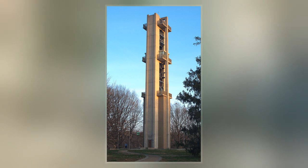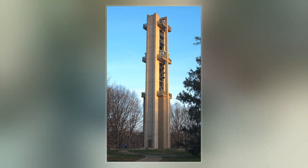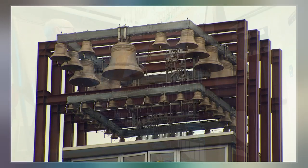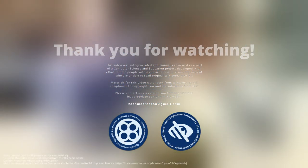To be considered a carillon, a minimum of 23 bells are needed; otherwise, it is called a chime. Standard-sized instruments have about 50 and the world's largest has 77 bells. The appearance of a carillon depends on the number and weight of the bells and the tower in which it is housed.